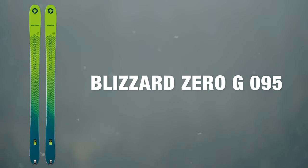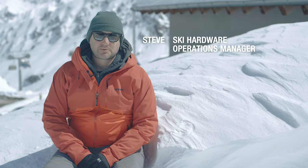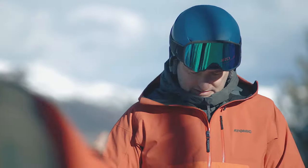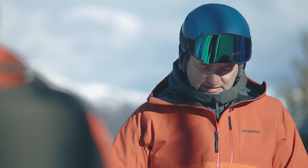At Ellis Brigham we take ski testing really seriously, and this involves two different ski tests. The first one is done early in the season — everything's put through its paces and compared, and we make the decisions about what we're going to stock.